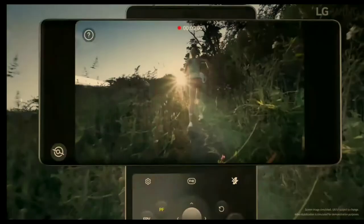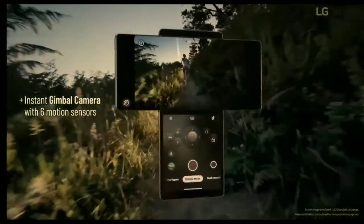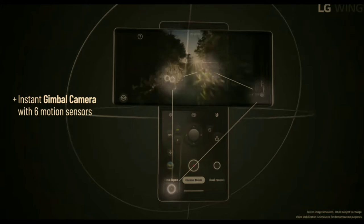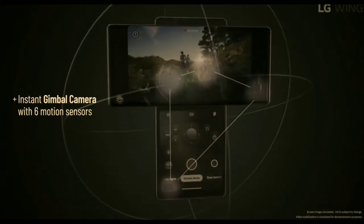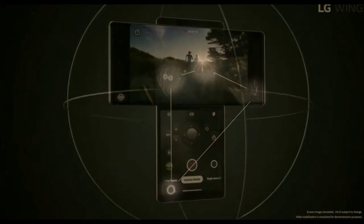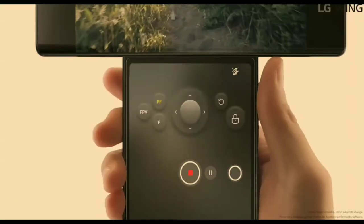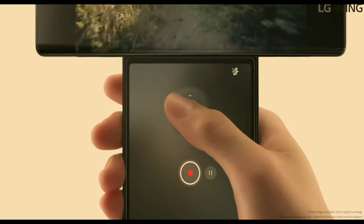The feature I love the most — more than the rotating screen — is the gimbal feature. Similar to the Vivo X50 Pro, this smartphone can be used as a gimbal camera. You just rotate the smartphone and control it using motion tracker, pan, tilt, and similar controls. It's basically a normal gimbal with some amazing extra features.